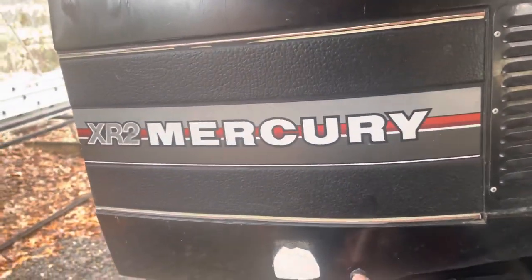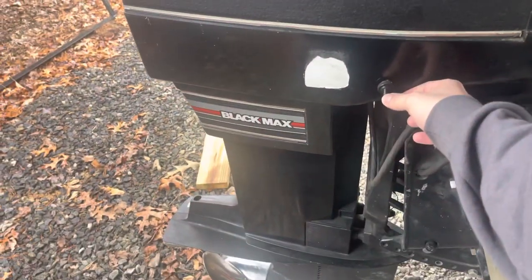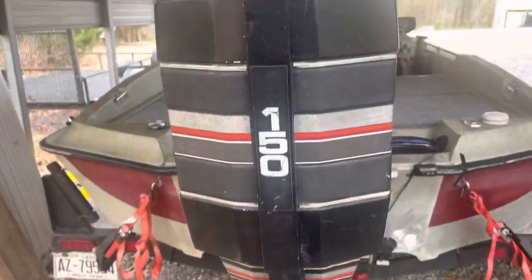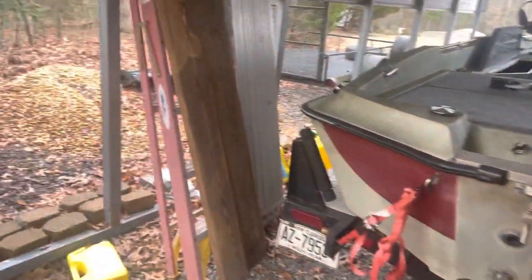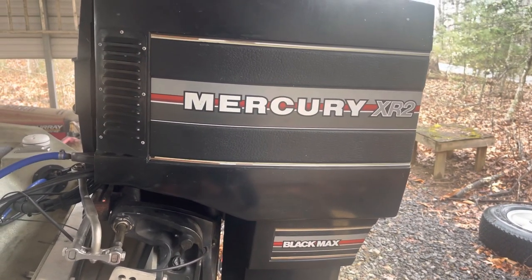Next thing you know, a guy I know sends me something on Facebook. He's like, what kind of motor did you have that blew? I said, an '84 Mercury Black Max 150 two-stroke. He said he's got a guy with an '85 — the power head is in Charlotte, North Carolina, for $1,000.